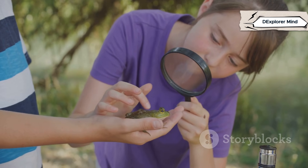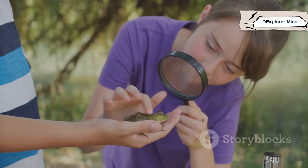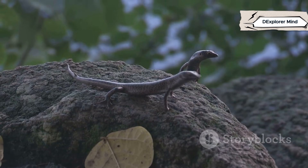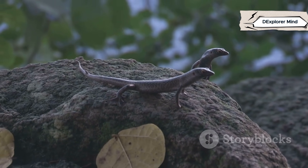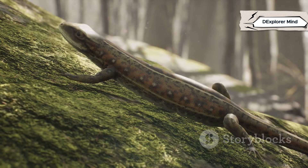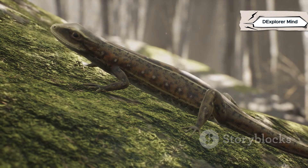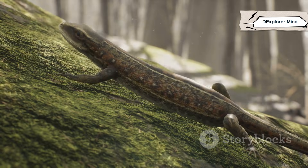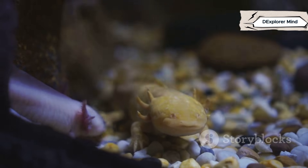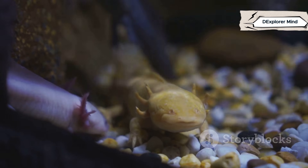Get ready to become a nature detective. With a keen eye and a curious mind, you'll learn to spot the differences and appreciate the wonders of the natural world. We'll dive into the cool, hidden world of salamanders and bask in the open, sunlit spaces with lizards. Each habitat holds secrets waiting to be discovered. By the end, you'll know how to tell them apart, and why both are champions of their own realms. Their differences make them unique, but their resilience unites them as survivors. Let's discover what makes salamanders and lizards two of nature's most fascinating survivors. Their stories are a testament to the power of adaptation and the endless wonder of our planet.